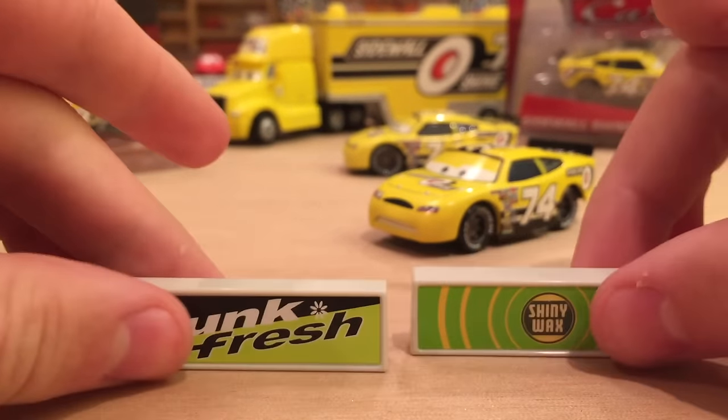I like this series. Some collectors don't because Mattel is enticing you to buy a car you already have just to get the pit stop barriers, but I don't mind — the racers are a variant, so that's another reason I'm fine buying them. That's all for this video. If you'd like to see my video on Team Sidewall Shine, check the description below for a link or a card suggestion in the top right corner. Thanks for watching — I'll see you guys this week, maybe for a Cars 3 video. Bye!